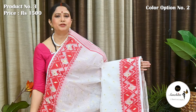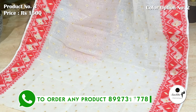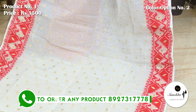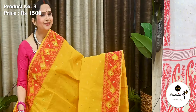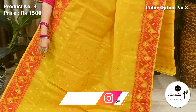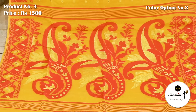An elegant Dhaka Jamdani saree in white and red with gold zari. Contrast bright pallu finished with gold zari and resham. This is an iconic Dhaka Jamdani saree with traditional color combination in yellow and red with gold zari. This saree is ideal for the upcoming Saraswati Puja. Contrast pallu finished with resham and gold zari.